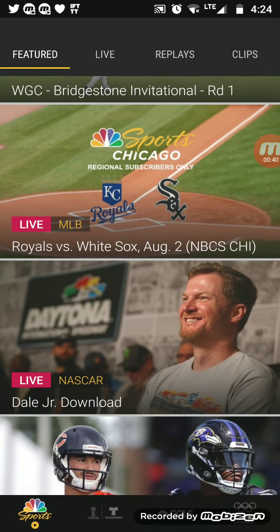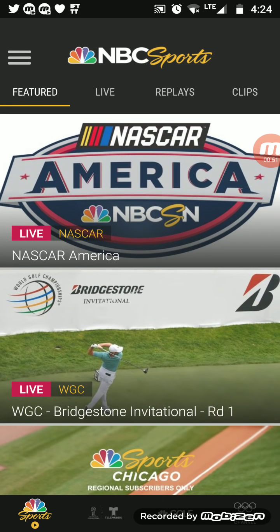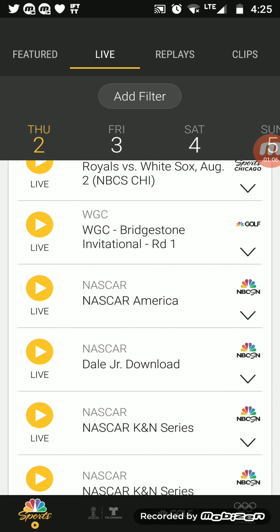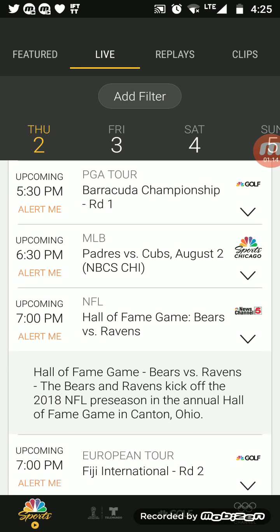I'm in the main section of the NBC Sports app. You can download this app or go to the main NBC Sports website to check all the live action and exclusives. Everything that's going on live right now on NBC Sports — you've got the Olympic channel, Royals versus White Sox, NASCAR, Dale Jr. on download, NASCAR again, and at seven o'clock you have the Hall of Fame game.